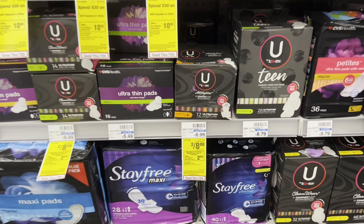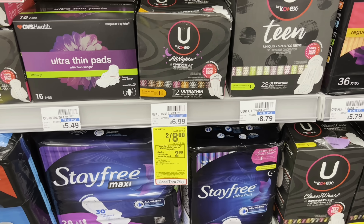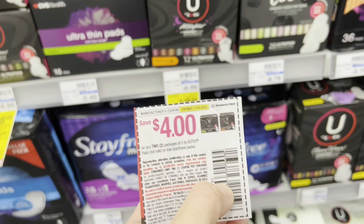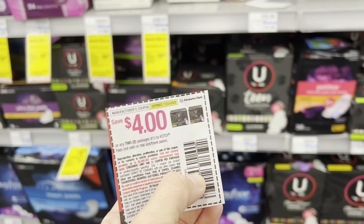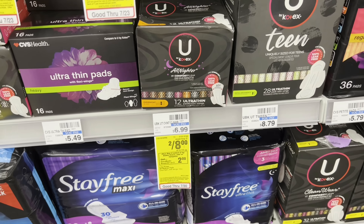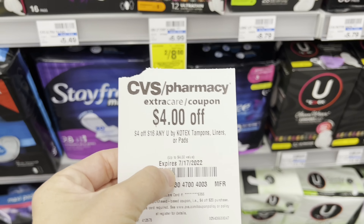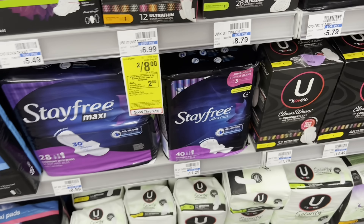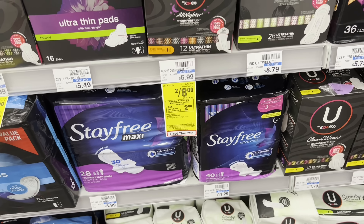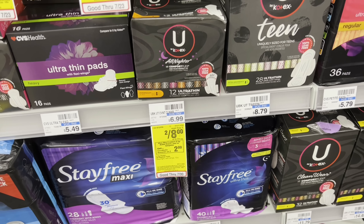If you need some feminine care, there's an amazing deal on Kotex. They are two for $8 and buy two, get a $2 ExtraBuck. You can just grab two, use a $4 off two coupon from the 6/26 SmartSource insert, pay $4, get back a $2 ExtraBuck — makes them a dollar a piece. I'm going to grab four of them, bringing me to $16 because I have a $4 off $16 Kotex CRT. Then using two $2 off one coupons, I'll pay $4 out of pocket, get back a $2 ExtraBuck — that's $2 for four packs, or 50 cents a piece.